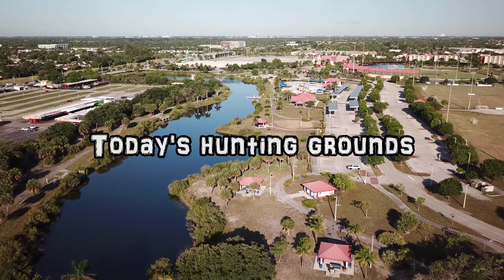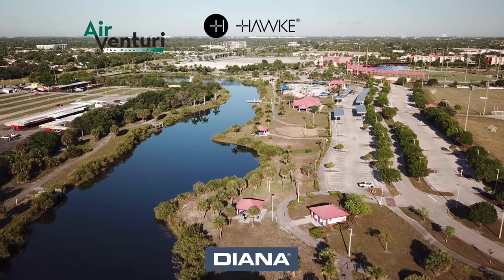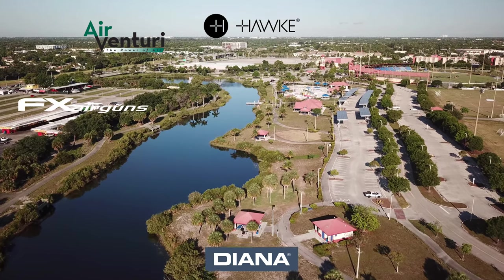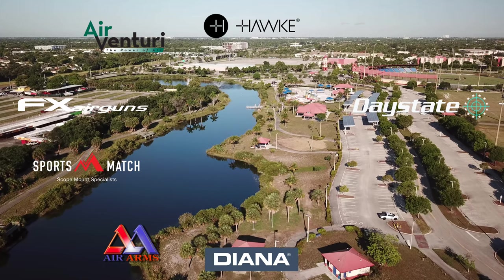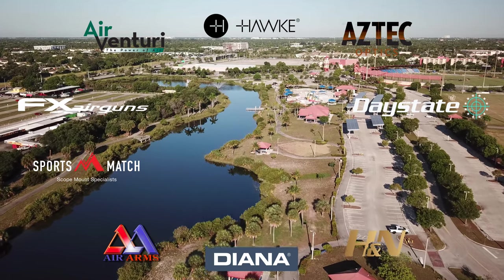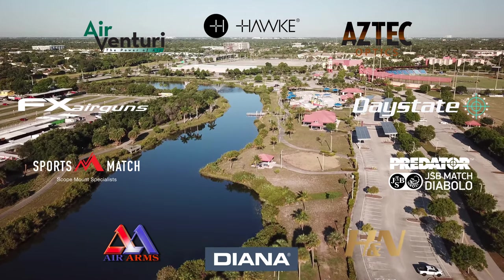AEAC is made possible by Air Venturi, Hawk Optics, Diana Air Guns, FX Air Guns, Day State, Air Arms, Sports Match Rings UK, H&N Sport, Aztec Optics, and JSB Predator Pellets. You guys know the best way to thank them.